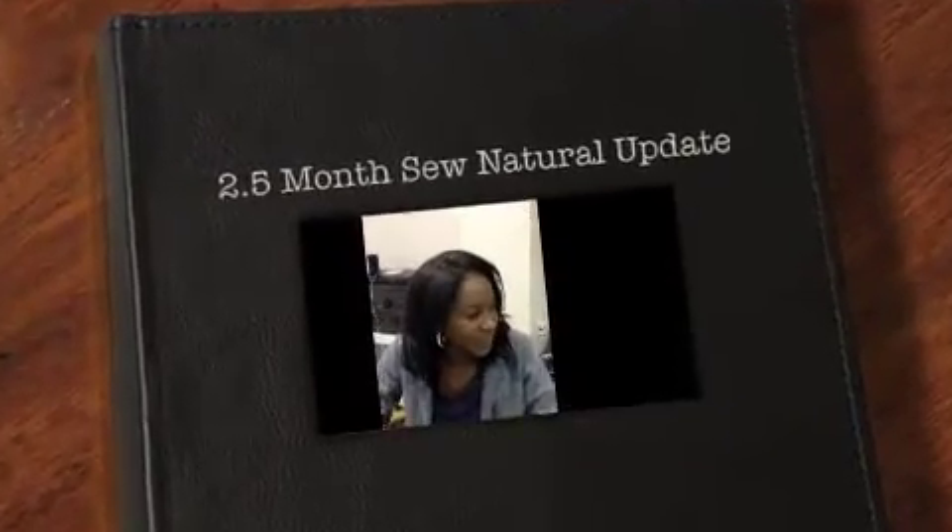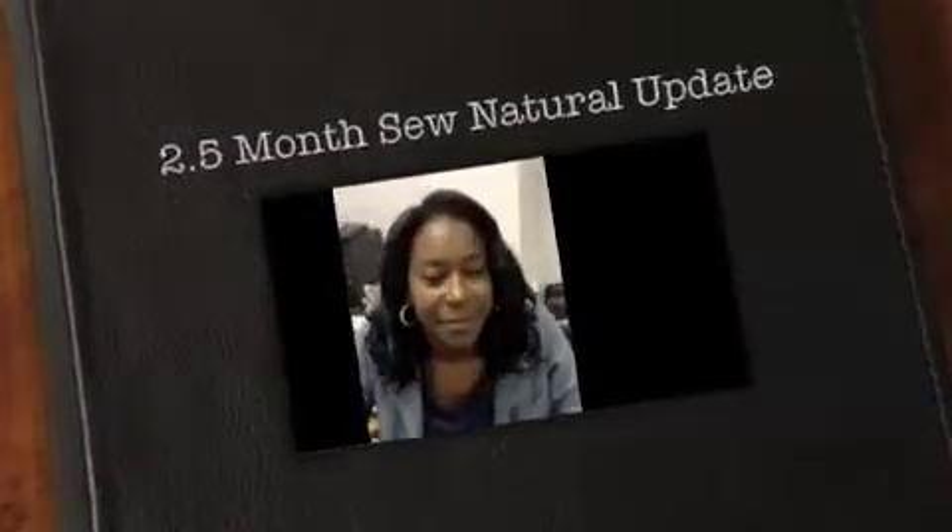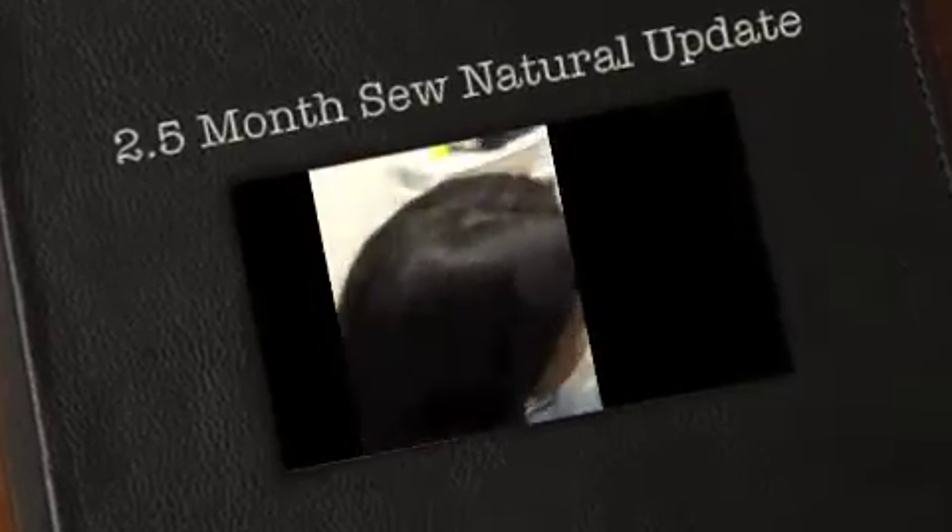Deanna Owens here from SoNature1.com, also SoNature1 here on YouTube, and we're going to just go around my client's hair right now and just see exactly, get some details on what exactly is going on.